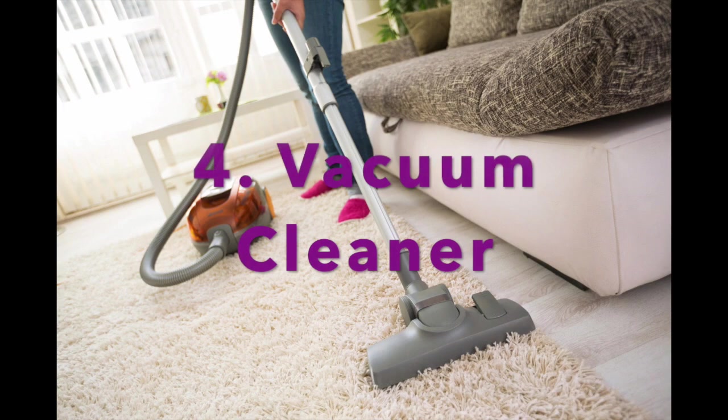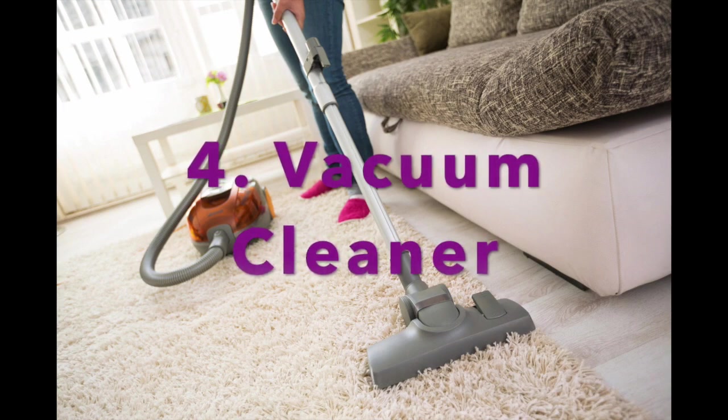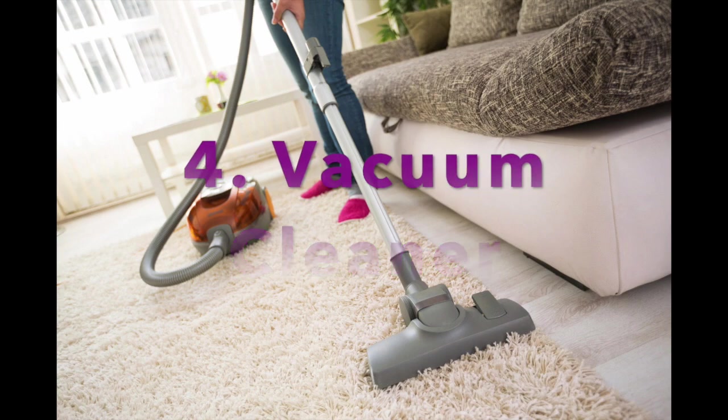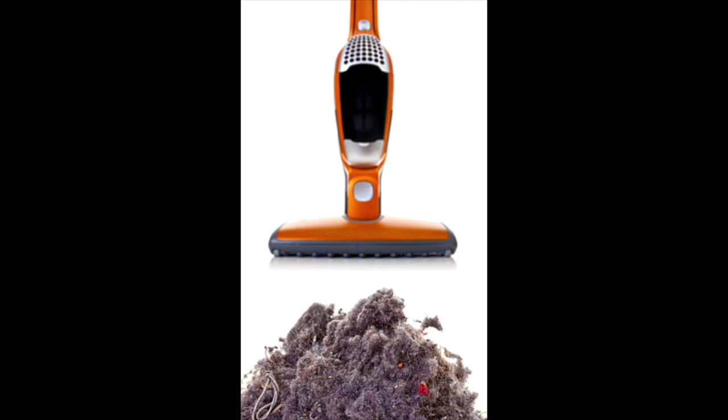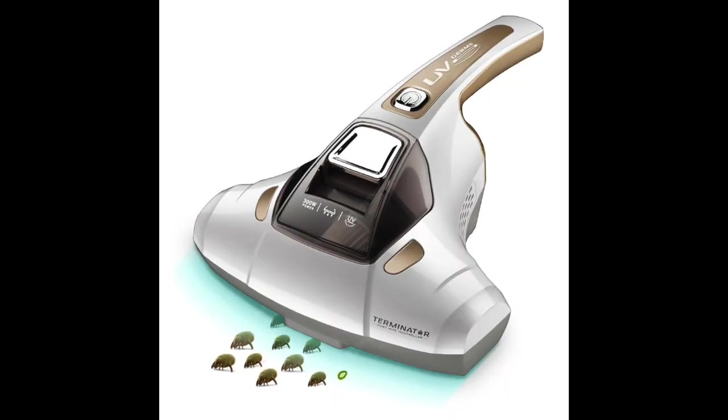The next hot spot, number four, is the vacuum cleaner. A recent study by Garba and his team found that 13% of all vacuum cleaner brushes tested positive for E. coli, which means each time you use the appliance you could be spreading E. coli around your house.